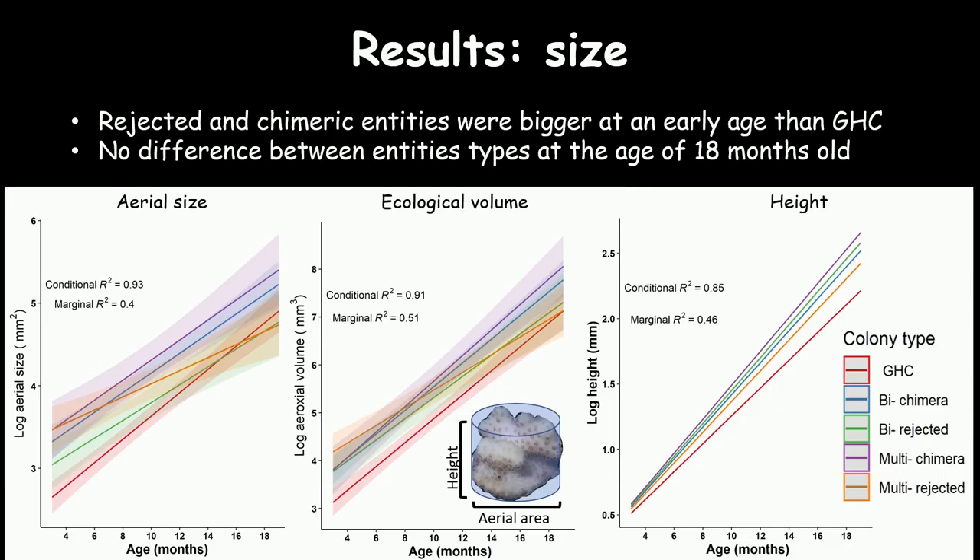Regarding the results: the x-axis is age in months and the y-axis is log size. We found a significant difference in aerial size and ecological volume — chimeras and rejected entities were bigger in the beginning than regular colonies. This difference was no longer present after 18 months. Regarding height, there was no difference at all.